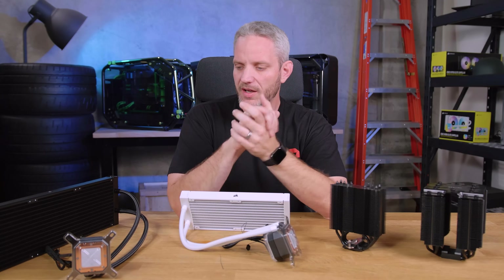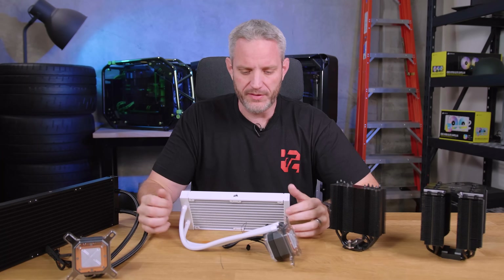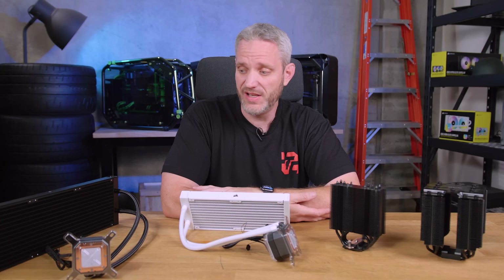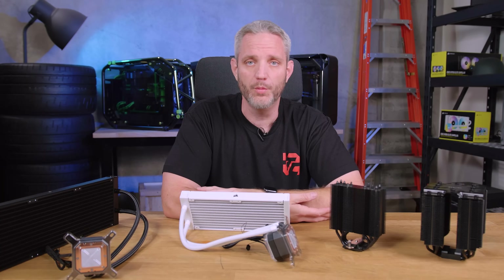What's up guys, JayzTwoCents here, and we're going to talk about a topic that every single year seems to come up. Every summer I also like to do the summer of water cooling. But today we're just going to talk about some water cooling topics — and that is, is water cooling dead? With the efficiency of air coolers these days and the power requirements of CPUs sort of coming down over time, the question is, is it even worth bothering with water anymore?